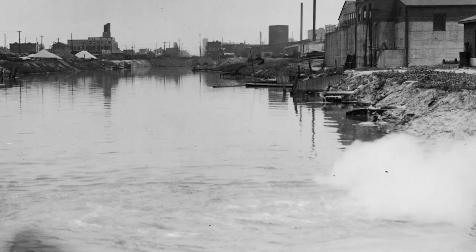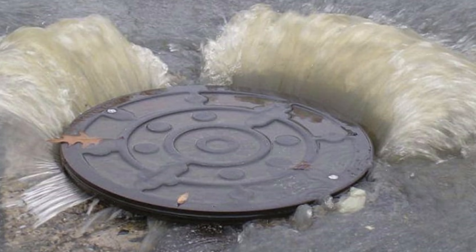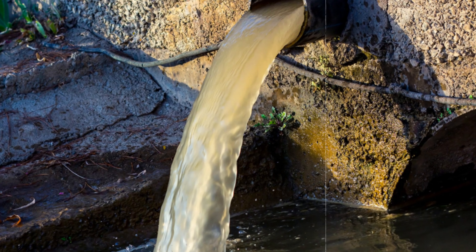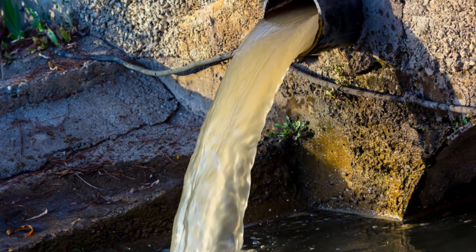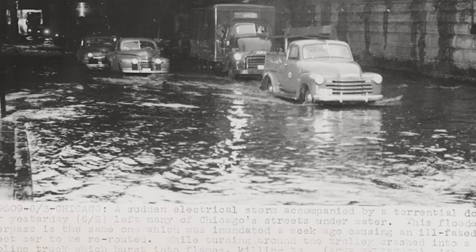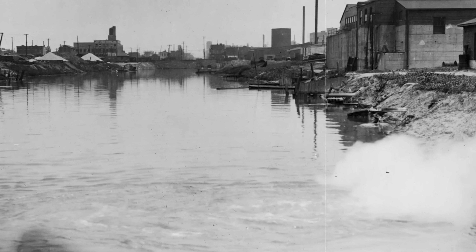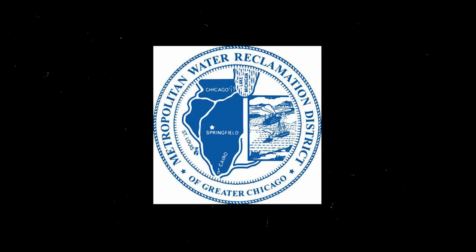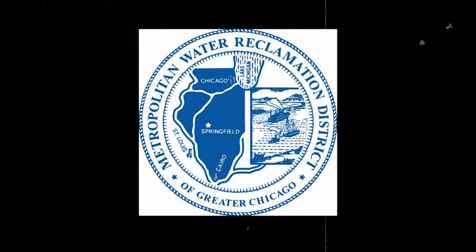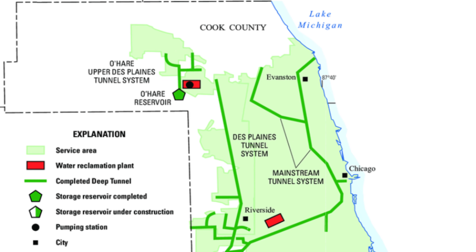However, despite these engineering solutions, Chicago continued to face water problems well into the 20th century. During heavy storms, Chicago's sewer system often couldn't handle the excess water, leading to flooding and sewage overflows. This caused untreated wastewater — including raw sewage and polluted runoff — to flow directly into the city's waterways. By the 1960s, these overflows occurred about 100 times a year, prompting the sanitary district, now called the Metropolitan Water Reclamation District, to develop the tunnel and reservoir plan, commonly known as the deep tunnel project.